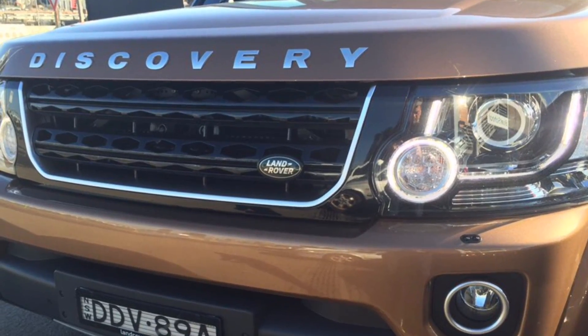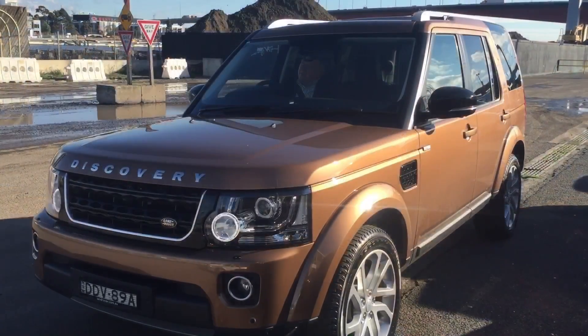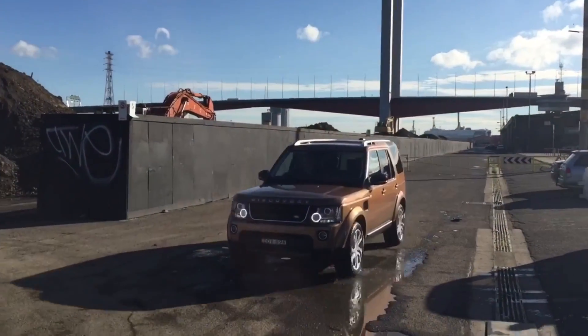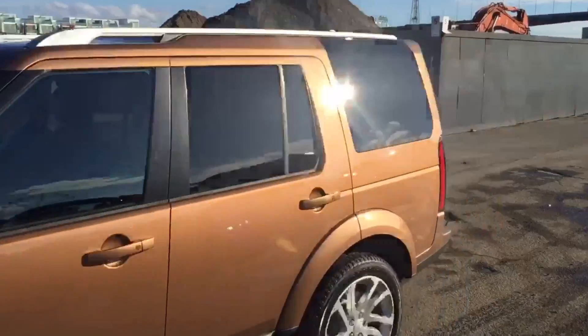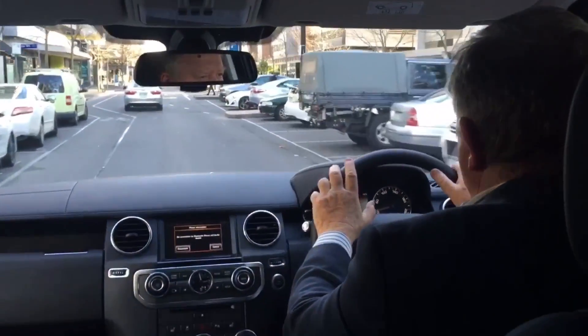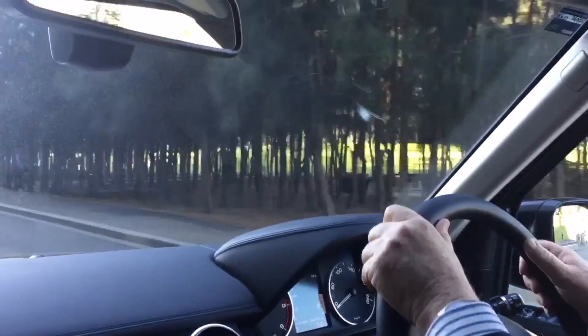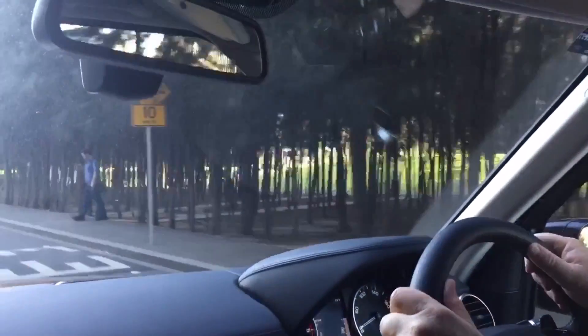I'm Peter Hitchener for BehindTheWheel.com.au, just a minute with the Land Rover Discovery 4 Landmark Edition. If you're looking for a beautifully built and finished luxury SUV, one with a lot, this could be for you. Pricey, but good to live with. Lots of room, helped by the upright driving position.